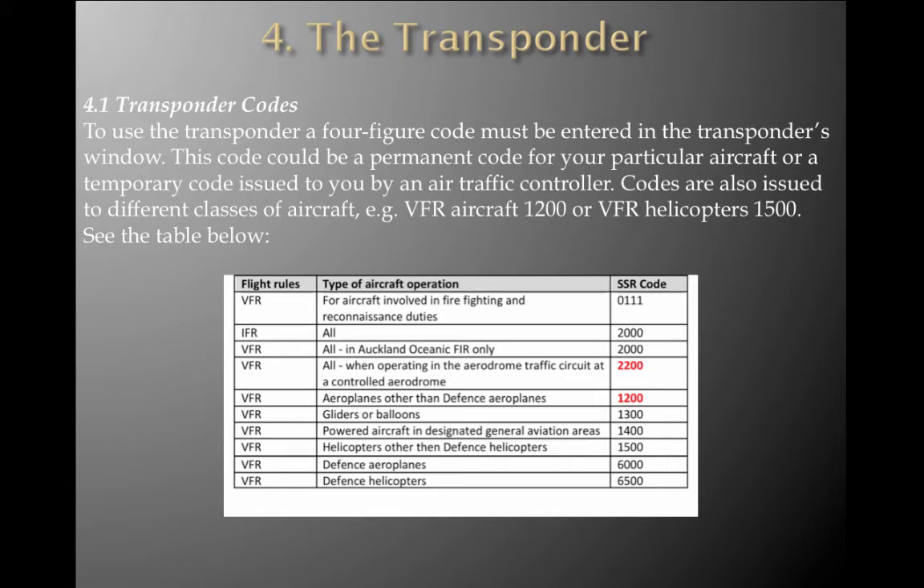The transponder codes. To use the transponder, a four-figure code must be entered into the transponder's window. This code could be a permanent code for your particular aircraft or a temporary code issued by an air traffic controller. Codes are also issued to different classes of aircraft — for example, VFR aircraft: 1200; VFR helicopters: 1500. Other key codes to remember: VFR, all aircraft operating in an aerodrome traffic circuit at a controlled aerodrome: 2000; VFR planes, twin engine: 1200; powered aircraft in designated general aviation areas: 1400. There will be questions on the exam around transponder codes.